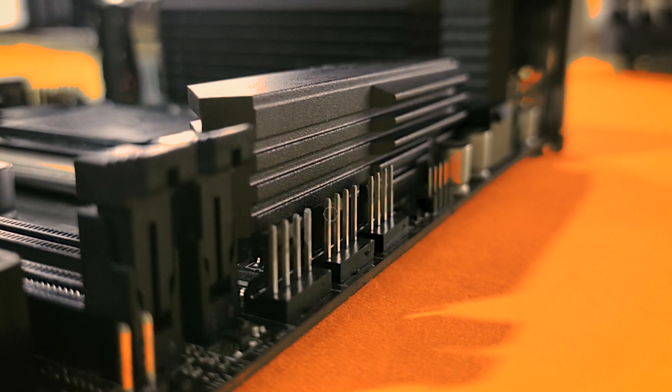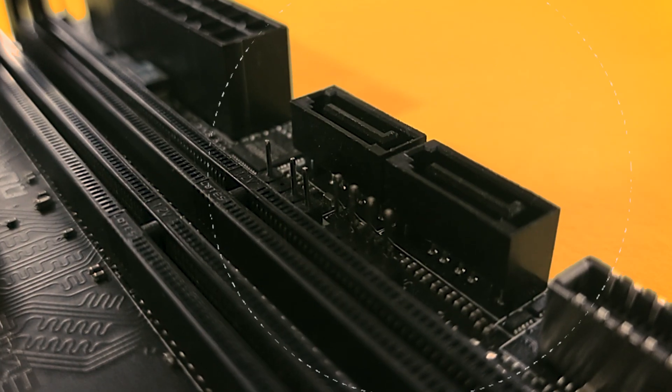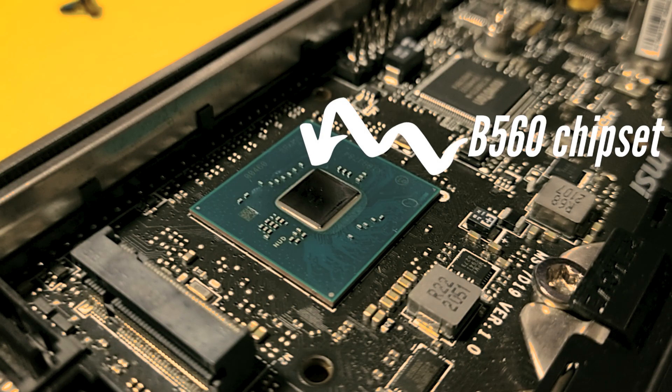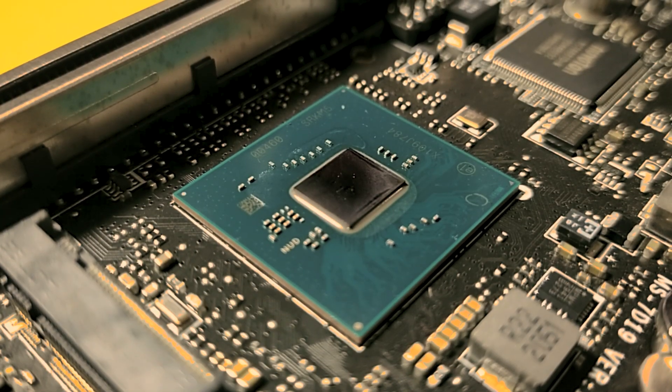MSI has done everything to fit as much as possible into this small area. There are three fan headers up top above the heatsink. The front panel headers are placed in a rather unusual position, just over the PCIe X16 slot. There are four fan headers total, with two placed in the extreme right and two placed between the DIMM slots and the primary M.2 slot. MSI has placed the M.2 slot right above the B560 chipset, so the heatsink doubles up for both the B560 chipset and the SSD.